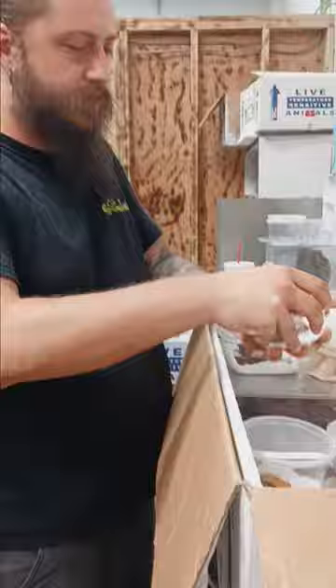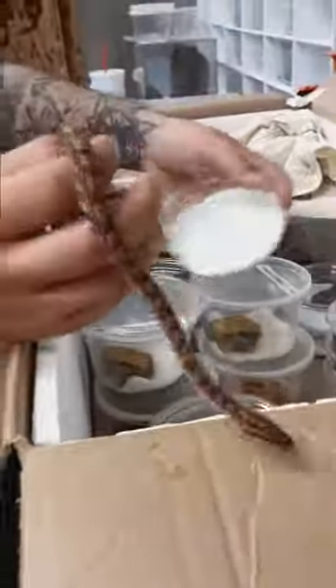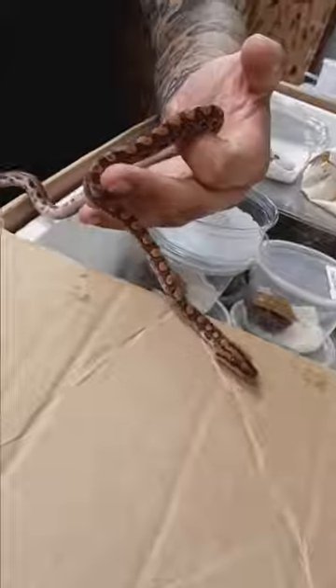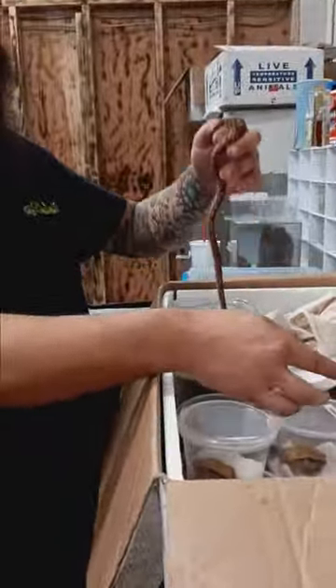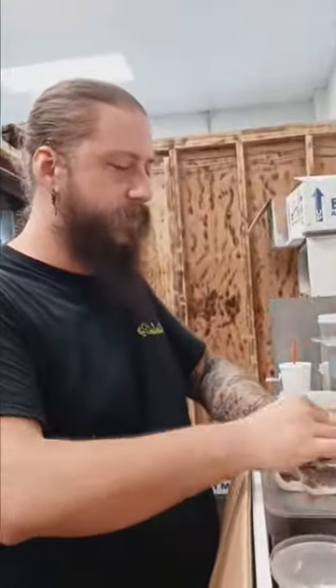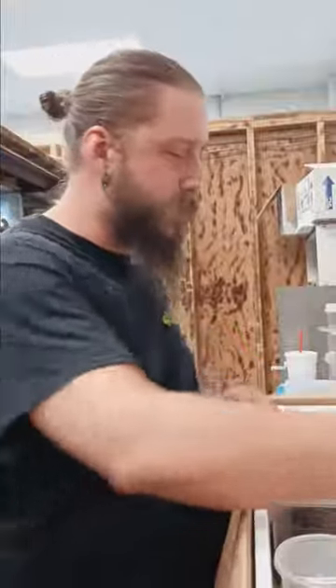We have a bunch of rainbow boas — captive bred, little babies. These guys could bite; they're usually a little bitey. We can't guarantee if a snake is going to bite or not, and anything with a mouth can bite.